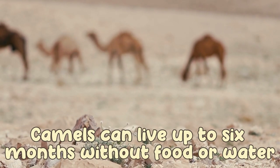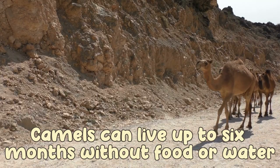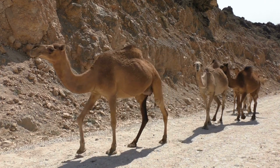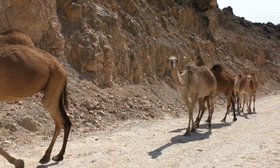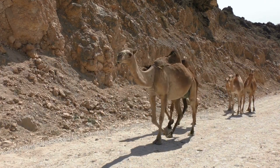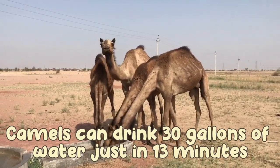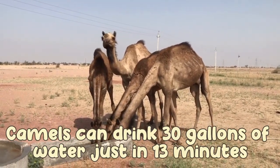Camels can live up to six months without food or water. Camels can drink 30 gallons of water in just 30 minutes.